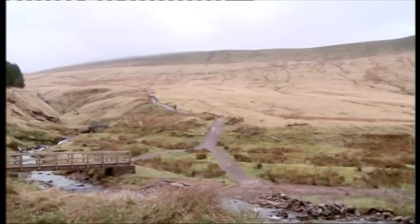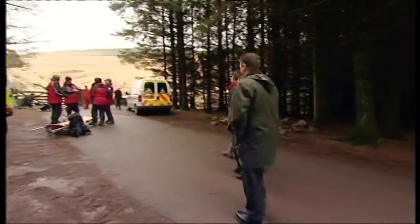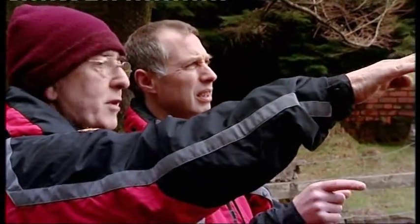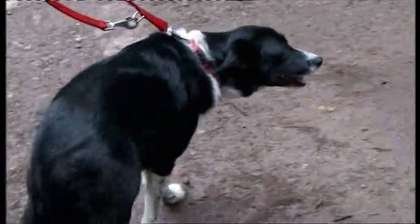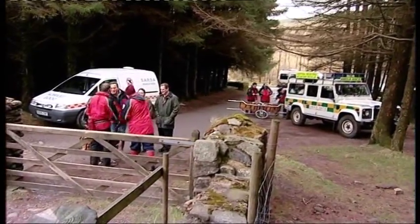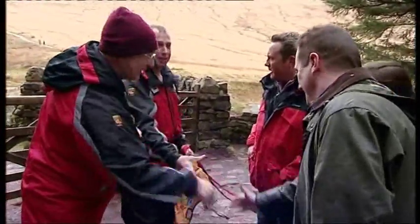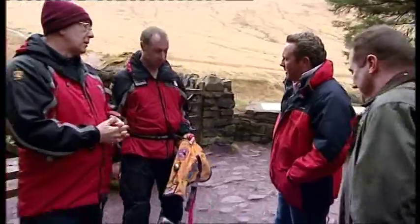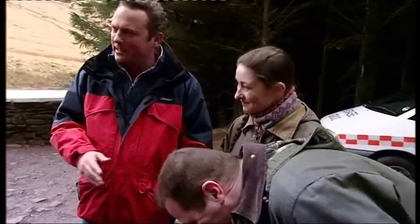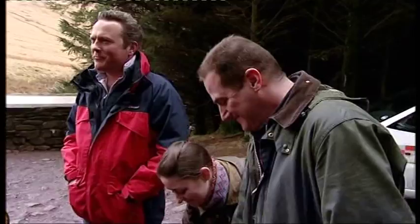With Jane and Geoff keen to explore the great outdoors and get some canine companions, I've brought them to meet the volunteers of the Central Beacons mountain rescue team. Peter and Mike are experienced members of the team, as is Corrie, who's been on the job for over five years. Nice to meet you both. Let me introduce you to Jane and to Geoff. These two intrepid house hunters are thinking of moving to this part of Wales, and they also want a dog — so we thought, what better way to combine interests than to come and see you guys at Mountain Rescue.